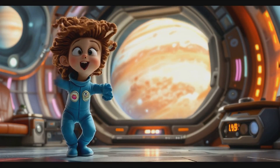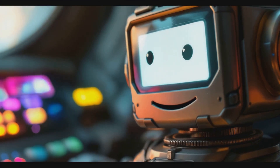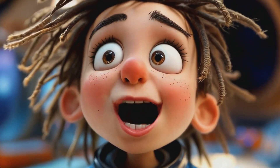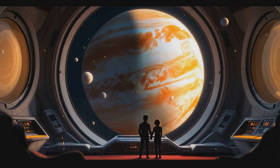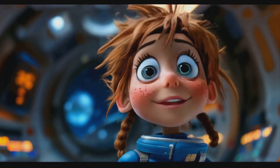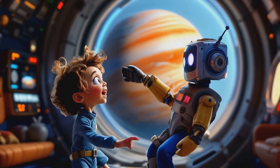This is all so exciting! I can't wait to share what we've learned with everyone back on Earth! Your enthusiasm for knowledge is admirable, Alice. Thanks, Nova. I never knew a planet could have so many storms and secrets. The universe is full of wonders, Alice. Did you know Jupiter has at least 79 known moons? 79 moons? That's like a whole family of moons! Indeed. Jupiter's gravity is so strong it can capture passing objects and turn them into moons.